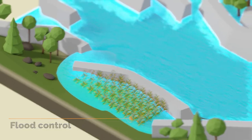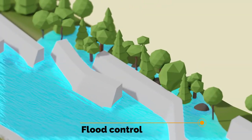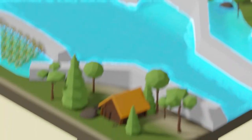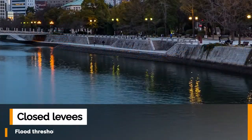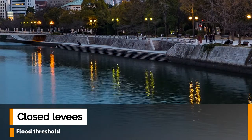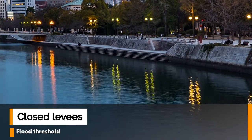Open levees have the advantage of being adjustable to larger floods by different levels of overflow, whereas there must be a flood threshold for conventional concrete closed levees. They can only contain the flood up to the limit that is calculated.